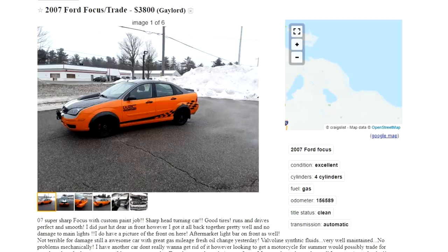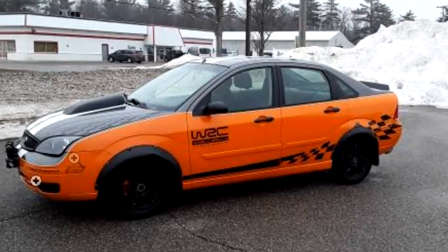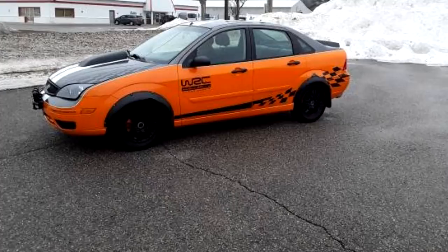First up we got the 2007 Ford Focus for trade or sell, $3,800 in Gaylord. This car fits in perfectly there because from the first picture you can just tell this car is made for one thing, and that is to demolish track times. Let's read his description: 'Oh-seven super sharp Ford Focus with custom paint job, sharp head-turning car.' I love when they say that, because they swear they're turning heads because the car is sick — they're turning because they're wondering what the hell just drove past them.